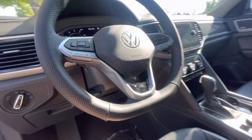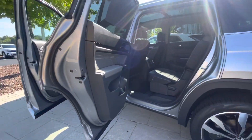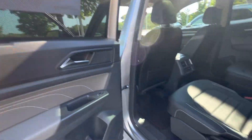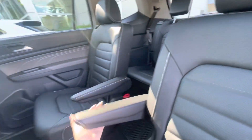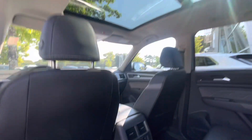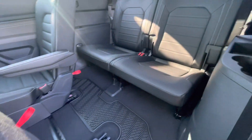The fit and finish of this vehicle is absolutely fantastic. This particular configuration gives you the captain's chairs. The nice thing about that is if you have little ones, accessing the back is not a problem. It does have those built-in visors, which gives the vehicle a nice clean finish. You also have the capability to lay your second and third row seats down for maximum cargo space. Ventilated seats — just absolutely phenomenal.